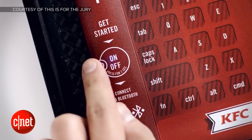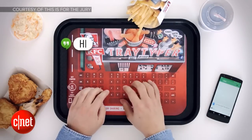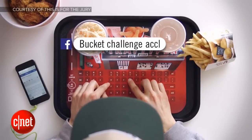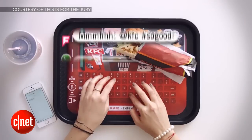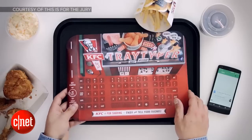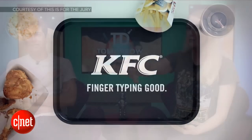They're calling it Tray Typer — paper trays that have Bluetooth capability built into the paper so you can have a little keyboard right in your tray. All you have to do is activate the tray, enter a password to connect it to your phone, and then as you're eating you can type on your tray and it'll type on your phone — you can post to social, all sorts of stuff. They said a hundred percent of people who got these during the promotional time — they gave these out at KFCs in Germany — everybody took them home.